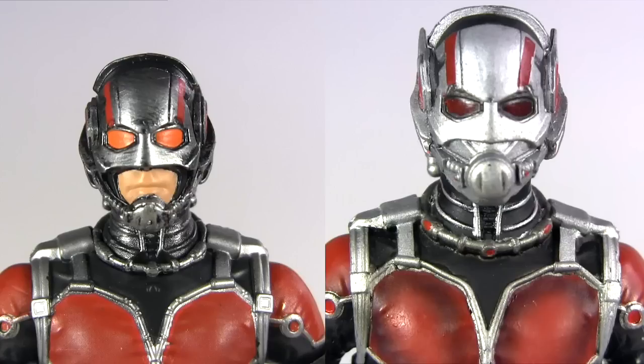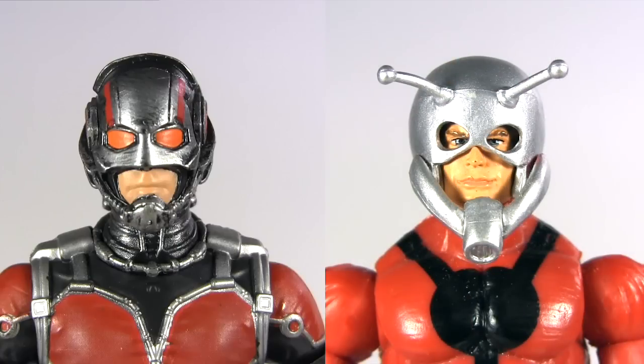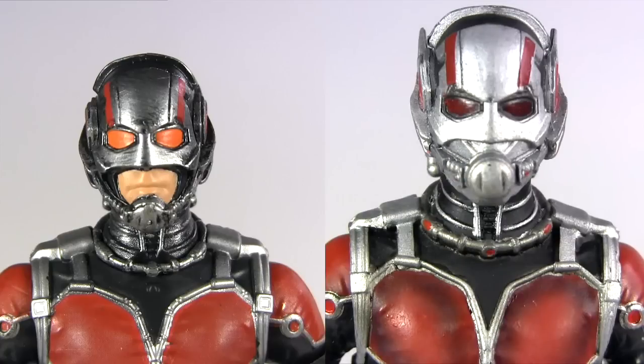I'm yet to see the movie, but looking at pictures online, I can't see any reference to Lang's helmet appearing like this Legends one. In those pictures, the helmet is either completely encasing the head, as on the Select version, or revealing the entire face — and not just half of it. In that way, the Legends one seems more referencing the comic helmet, which also reveals the lower face, seen here in the Marvel Legends Giant Man series Ant-Man by Toy Biz. But maybe on seeing the movie, the style of the Marvel Legends helmet will fall into place.